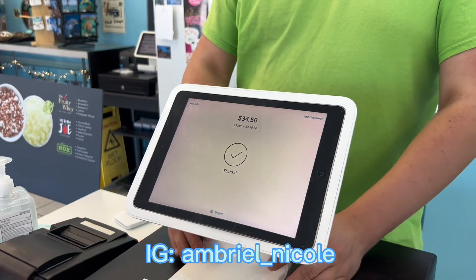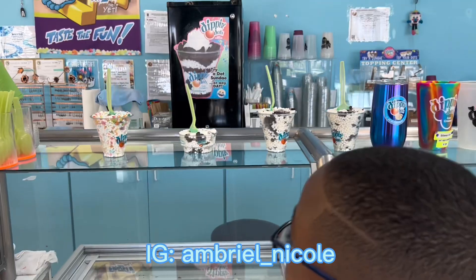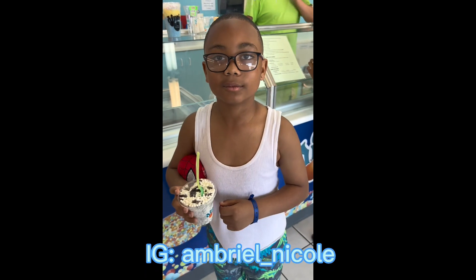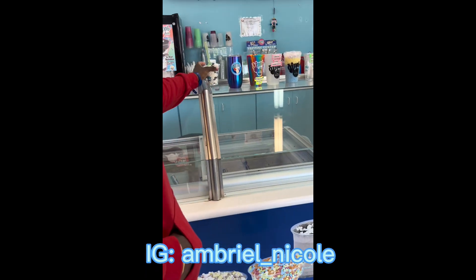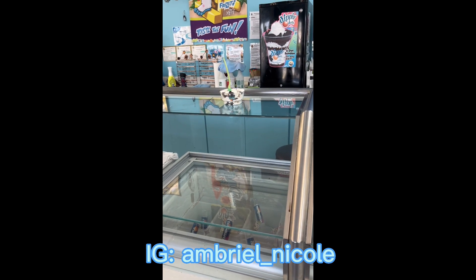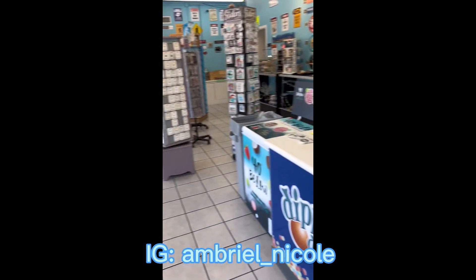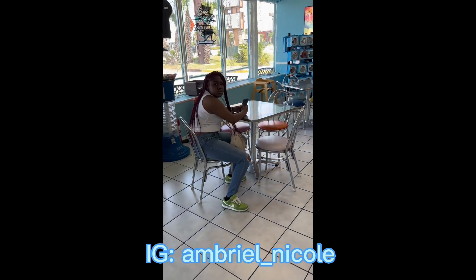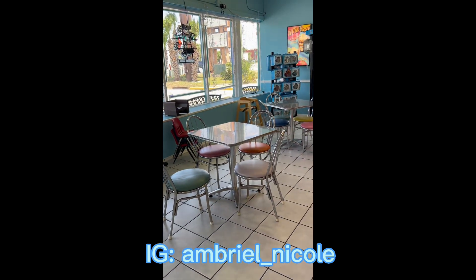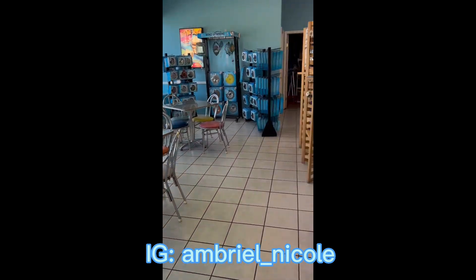Hey y'all, so they had three sizes — small, medium, and large. The small was six dollars, which is what my older kids got. My daughter Jayla got a small. My son grabbed his — he got a medium, which was eight dollars. The large was ten dollars. So just so y'all know the prices. You already ordered yours? Yeah, just get you one if you want one.